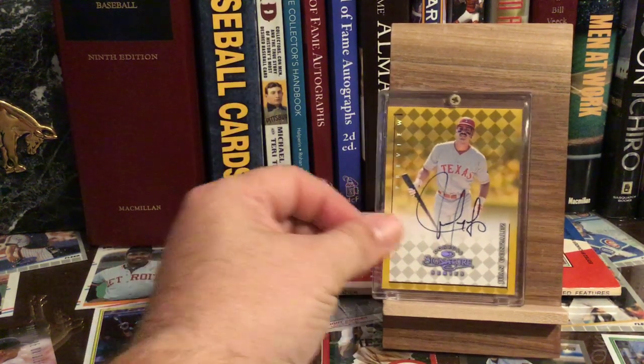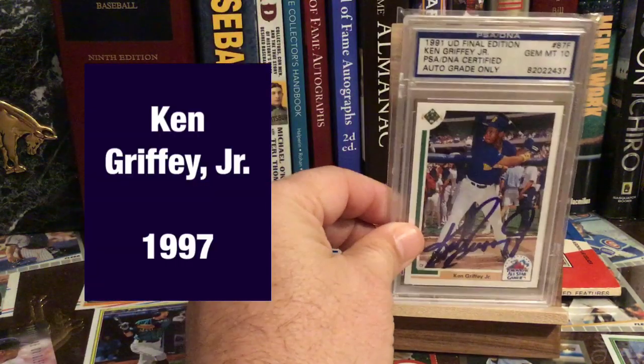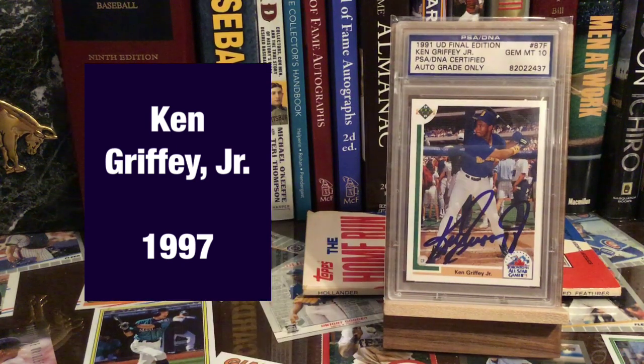Juan Gonzalez — two-time winner, one-time winner. Then here's Griffey, King Griffey. He probably should have won way more MVPs than he did. In fact, this is the only one he did win, in 1997.